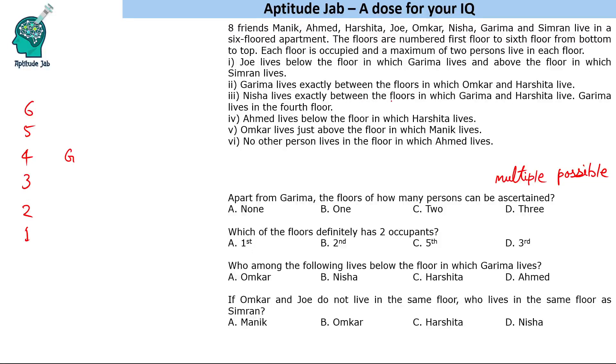Nisha lives exactly between Garima and Harshita. So in one scenario, Garima could be living here, Nisha could be here, and Harshita here. And since Garima is exactly between Omkar and Harshita, with Harshita placed here, Omkar should be on the other side.